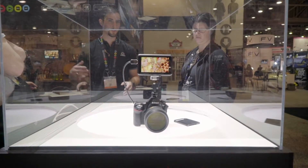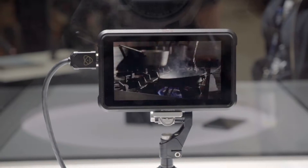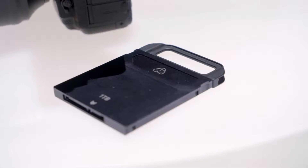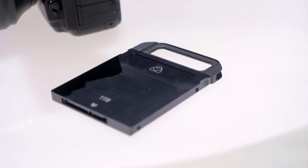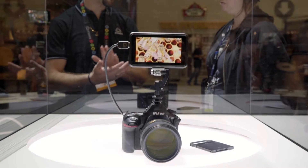First up is the newly unveiled Atomos Ninja V. This 5-inch monitor basically upgrades your camera. It takes the raw feed from your camera and records it to an SSD at up to 4K, 60 frames per second, in easily editable ProRes. And the craziest thing about the Ninja V is it costs less than $700 — that's insane.